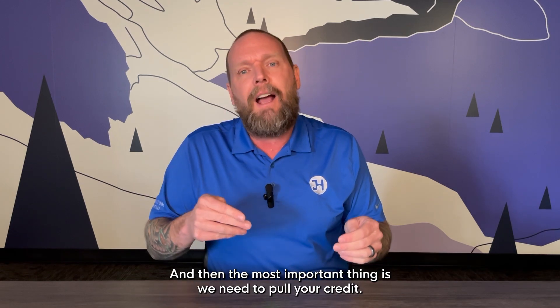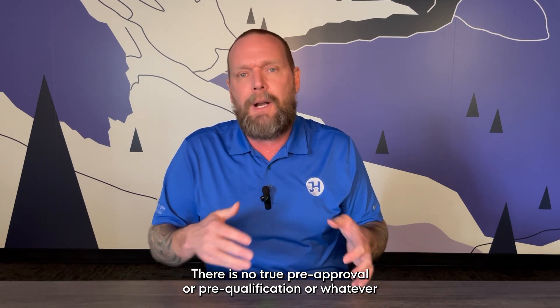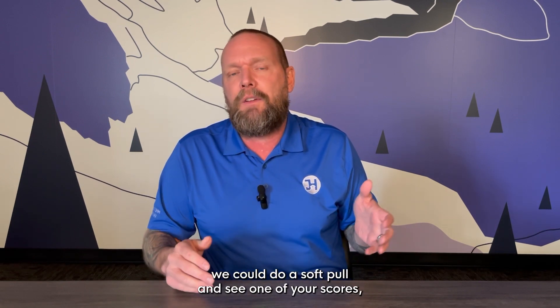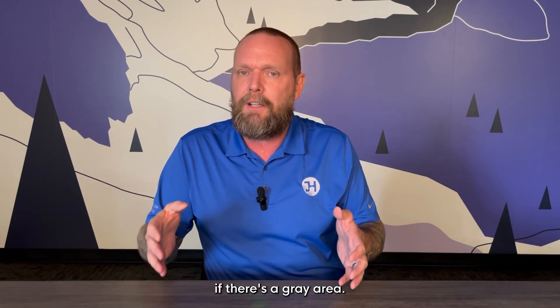Picture ID, of course, and then the most important thing is we need to pull your credit. There is no true pre-approval or pre-qualification or whatever some lender online tells you without seeing your credit. We could do a soft pull and see one of your scores, but there's no guarantee that that's going to get you exactly where you want if there's a gray area.